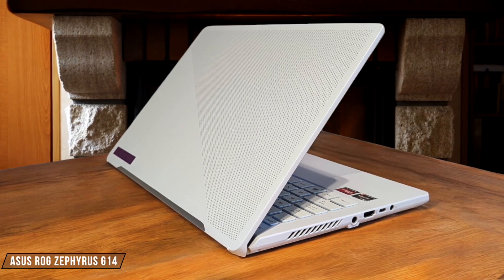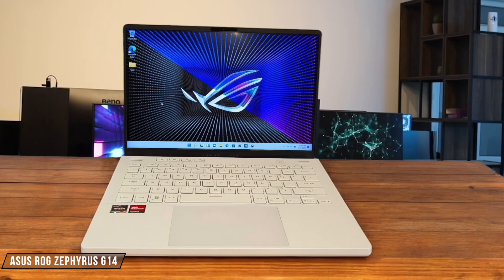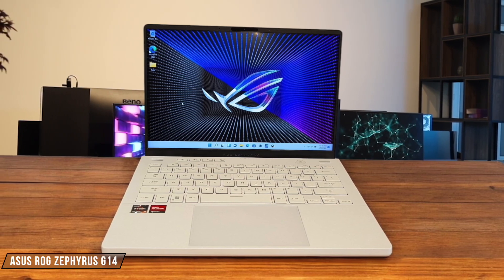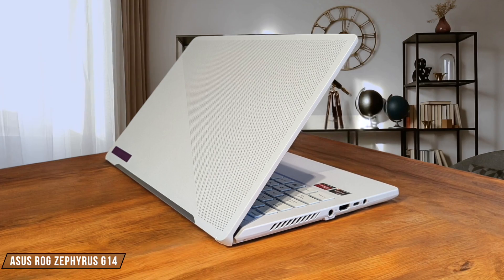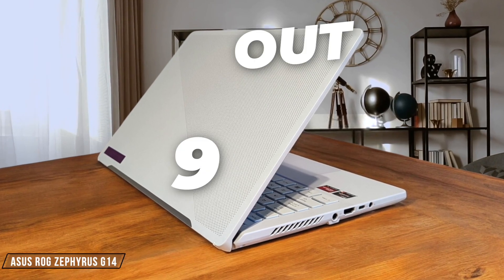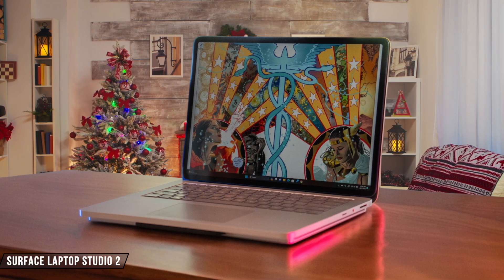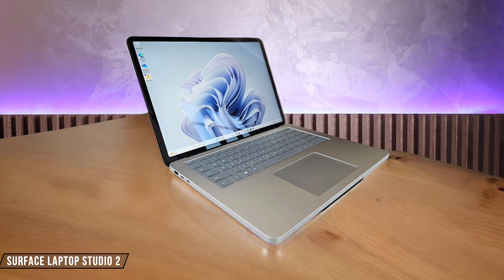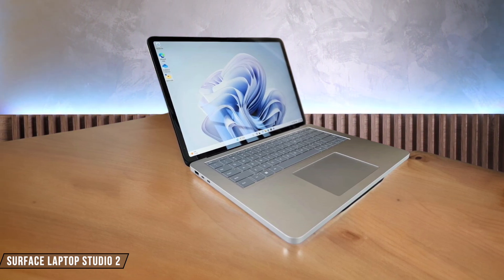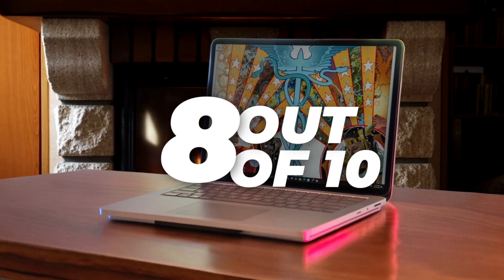Asus ROG Zephyrus G14 is a compact powerhouse, weighing only 1.72 kilograms with a 14-inch screen. It's impressively thin at 19.5 millimeters, making it a joy to carry around in my backpack — I give it a solid 9 out of 10 for portability. Surface Laptop Studio 2 strikes a balance between performance and portability, weighing 1.89 kilograms for the 14.4-inch model. The unique hinge design adds some bulk, but it's still manageable for daily commutes — I rate it 8 out of 10 for portability.